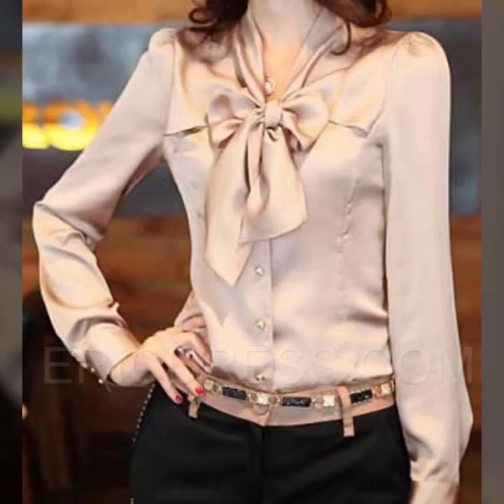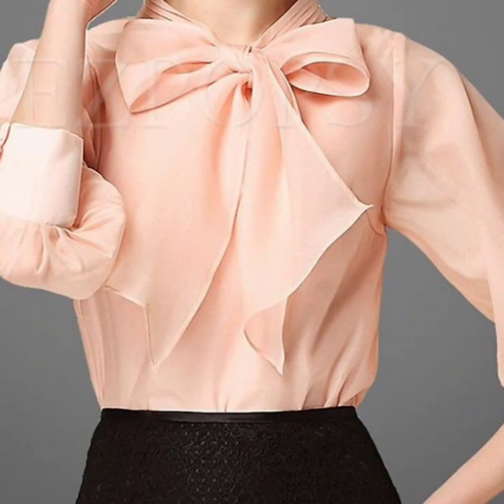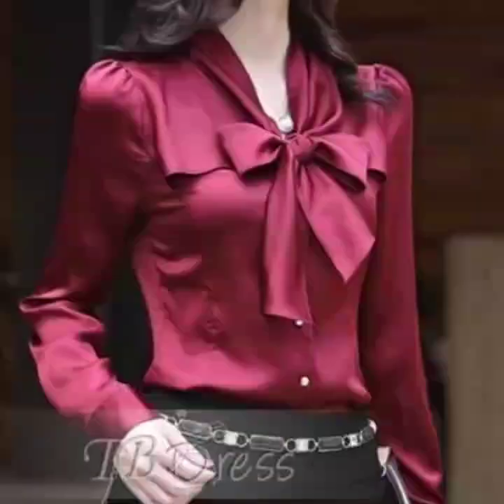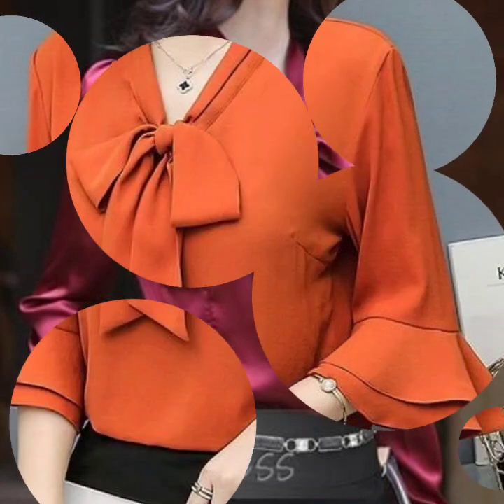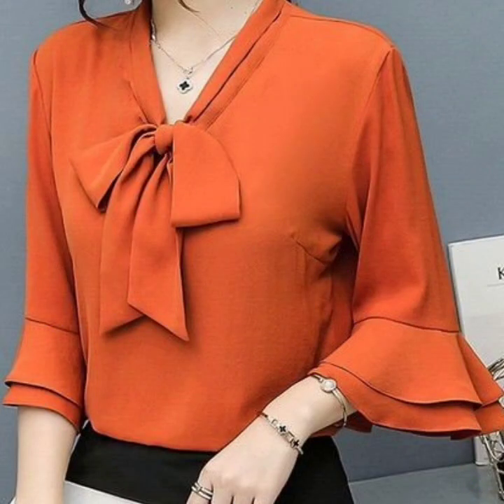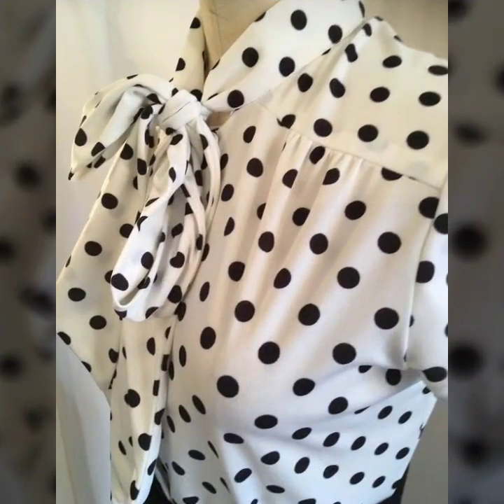Just keep on watching this video till the end — many more beautiful designs and beautiful ideas you will explore. I hope you find this collection very helpful and useful. As you can see, all the designs are so amazing and this is a very gorgeous collection of blouse designs.